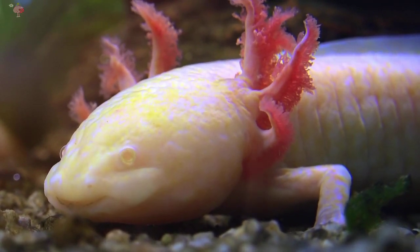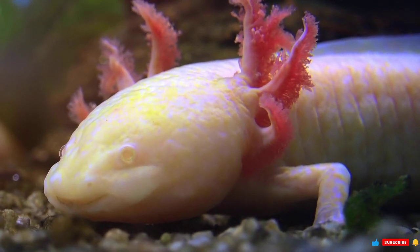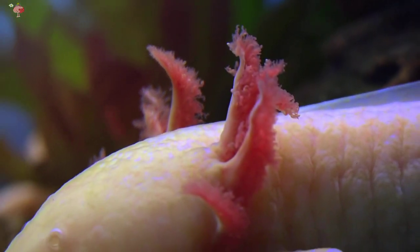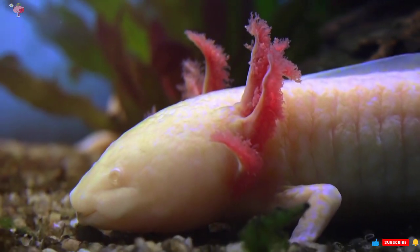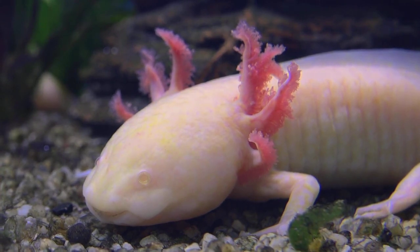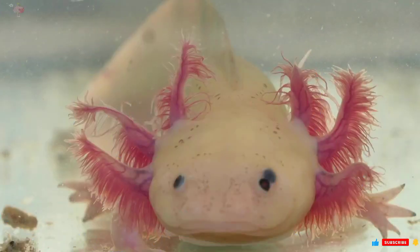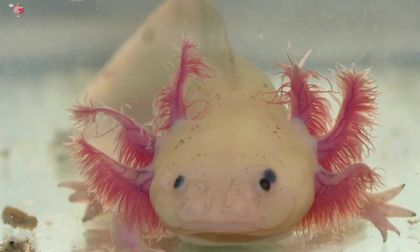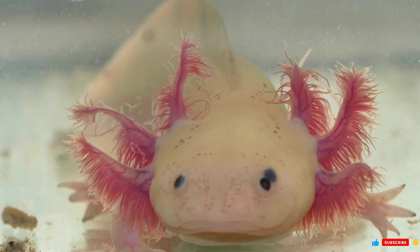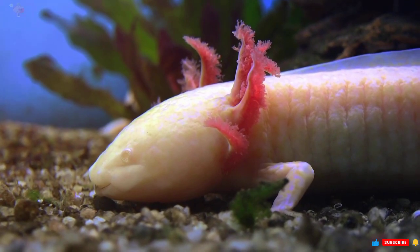Axolotls also have small lungs and can occasionally be seen taking tiny breaths of air at the surface. Only Lake Xochimilco in Mexico City is home to the axolotl, where the water temperature at this high-altitude area rarely rises above 20 degrees Celsius. They also used to reside in Lake Chalco, but it was drained in the 1970s to prevent flooding. Due to pollution and the encroachment of Mexico City on their environment, their numbers are declining.